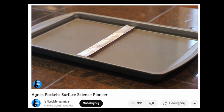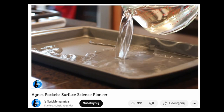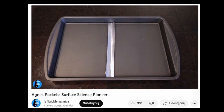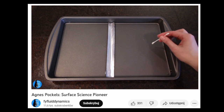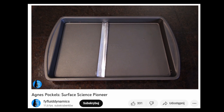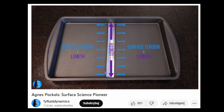My version of the Pockels trough isn't quite as fancy, but it's good enough to demonstrate a few of her discoveries, and you can recreate it yourself at home with a clean baking sheet and some aluminum foil. When Pockels added a different liquid or solid to one side of her trough, the surface tension dropped. We can see that happening here by the way our floating partition gets sucked to one side.